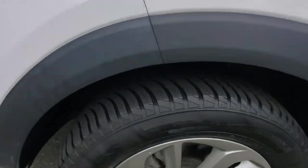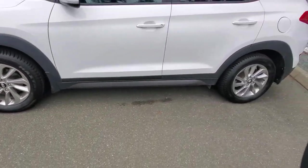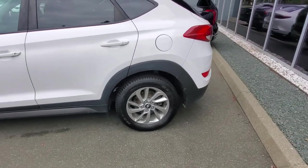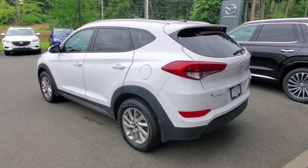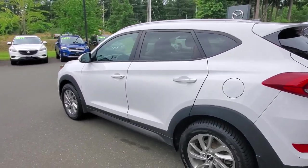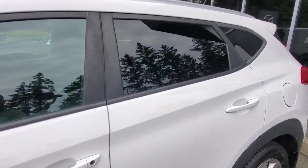It's got a good set of all-season tires — they look pretty new. There's a good four-wheel disc brake system, great suspension system, and an awesome all-wheel drive system. These little four-cylinder Tucsons are great on fuel, and this one comes with a whole bunch of really nice features.